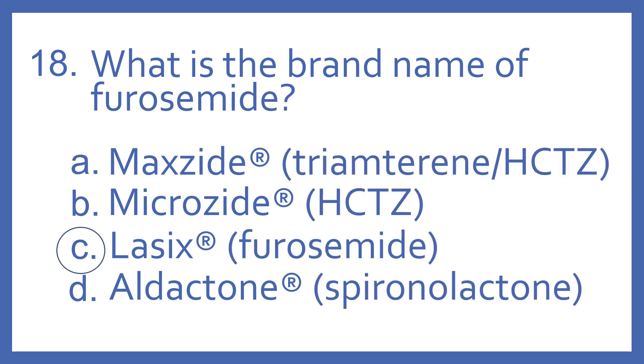And the answer is C, Lasix. Lasix is the brand name of furosemide. It's a loop diuretic for swelling. Maxide is the brand name for triamterene with HCTZ. Microzide is the brand name for HCTZ, or hydrochlorothiazide. Aldactone is the brand name for spironolactone. And all of these medications are diuretics.